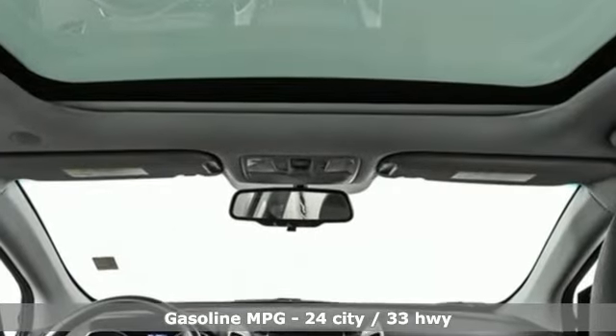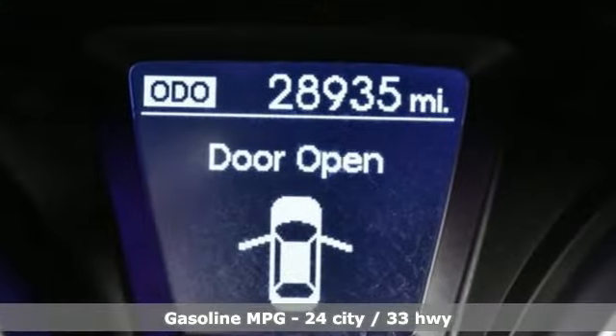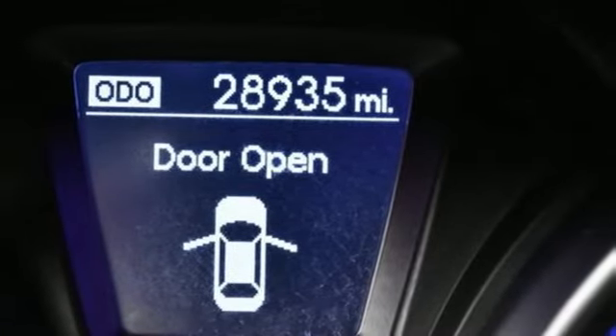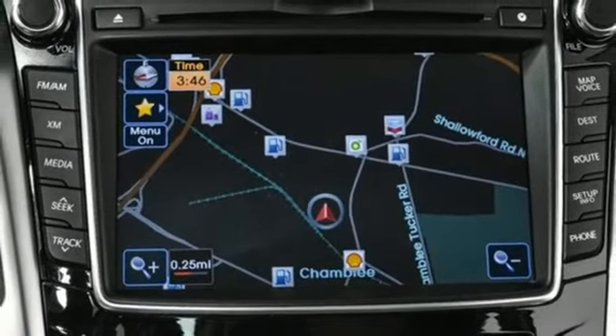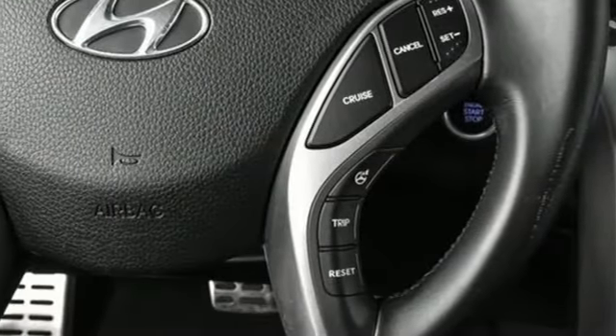It comes with features you need and better yet, want. Integrated navigation system, refrigerated box located in the glove box, front heated leather bucket seats, doors and push button start proximity key.